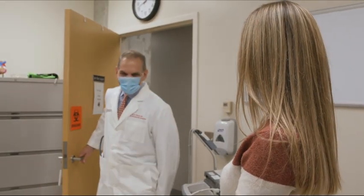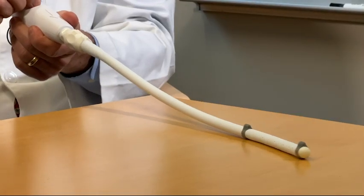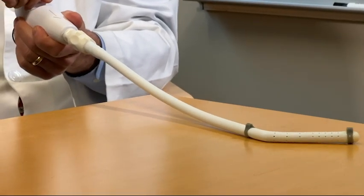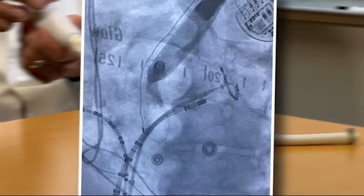Dr. Emil Daoud at the Ohio State University Wexner Medical Center helped create a way to move the esophagus an entire inch away from the heart during treatment. The device is inserted down the patient's throat, gently shifting the esophagus left and right, moving it out of harm's way.